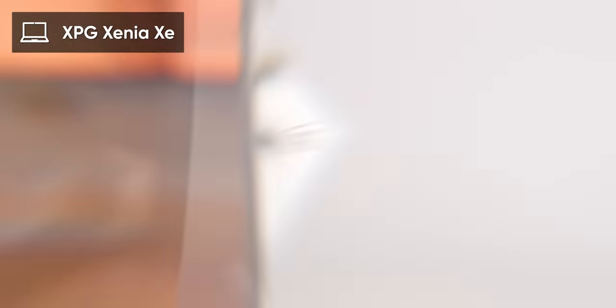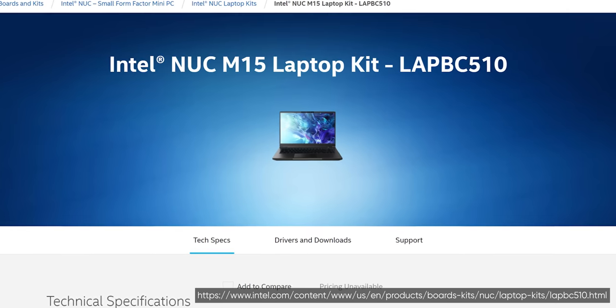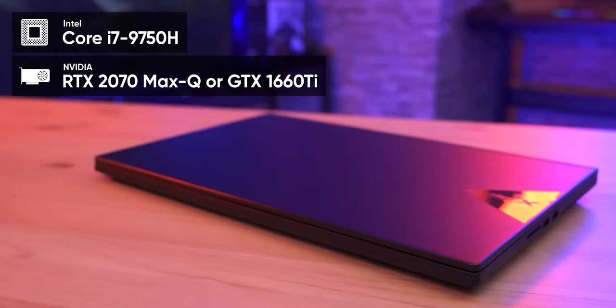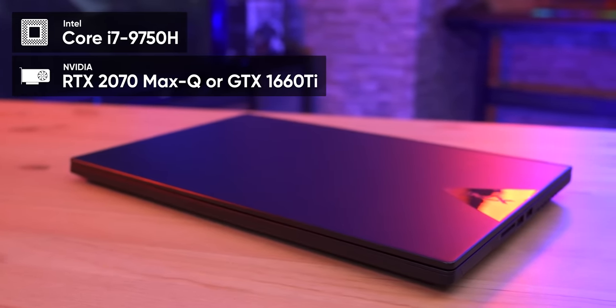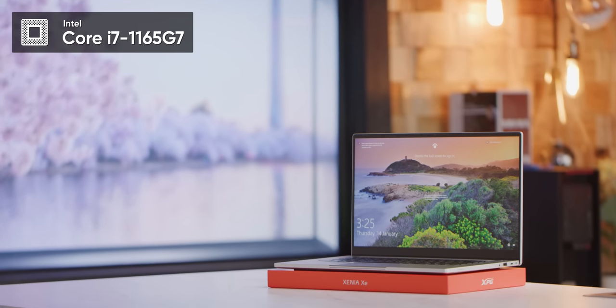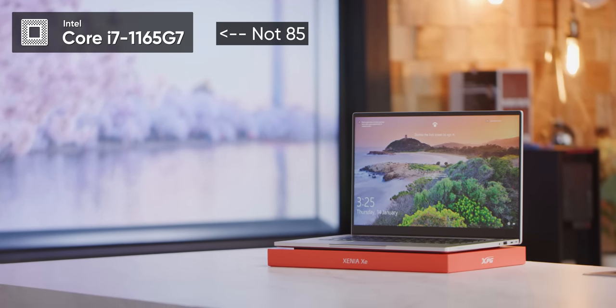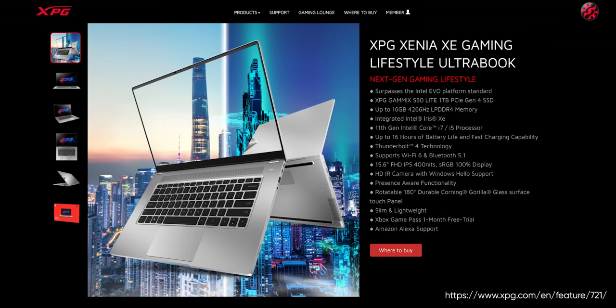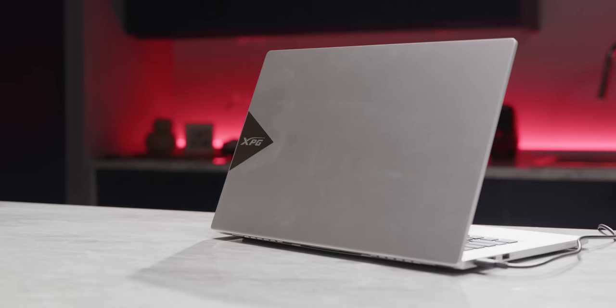Which brings us to this model. This is the XPG Xenia Xe, essentially a tweaked version of Intel's new NUC M15 laptop kit. While its predecessor was based on the six-core Core i7-9750H and a discrete GPU, this one sports Intel's latest quad-core i7-1185G7 with Intel's Iris Xe graphics. The last one was designed as a straight-up gaming laptop, but this model is what XPG calls a lifestyle gaming notebook. While Ultrabooks were meant to compete with the MacBook Air, this is a reference model for Intel's new Evo brand, which aims to take on the MacBook Pro lineup with better performance for professional uses.